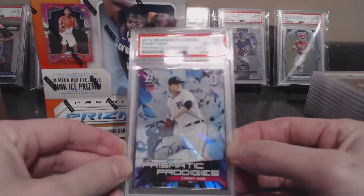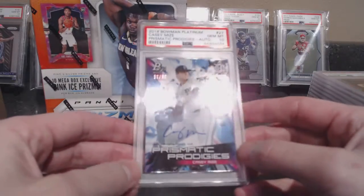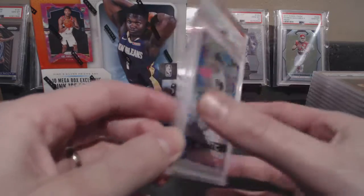Casey Mize Bowman Platinum autograph out of 50 — that was actually a Seth Beer card that came with a ding corner. I sent it in to Topps and they sent me back a Casey Mize. Whatever — at least it came back a 10.